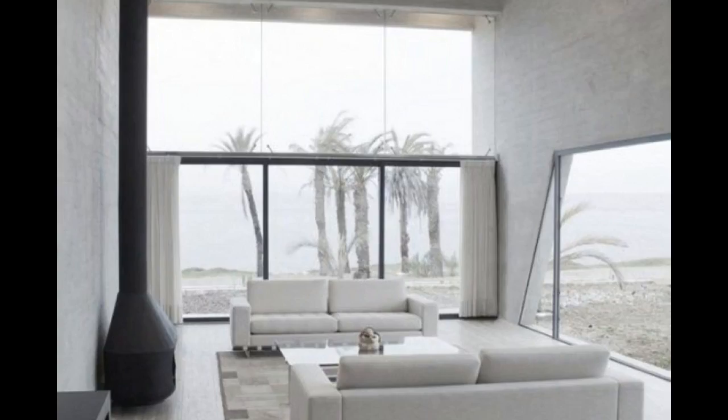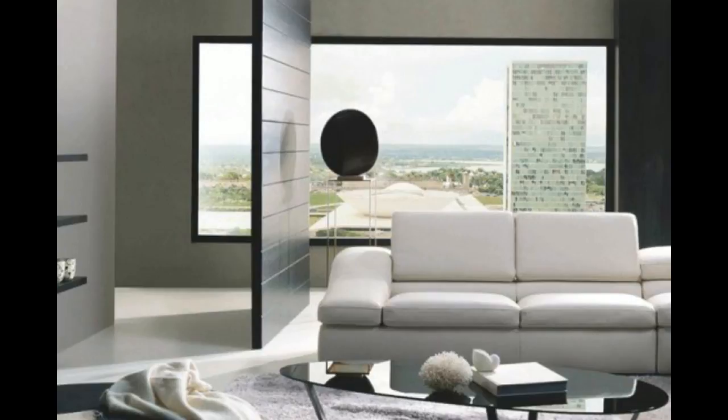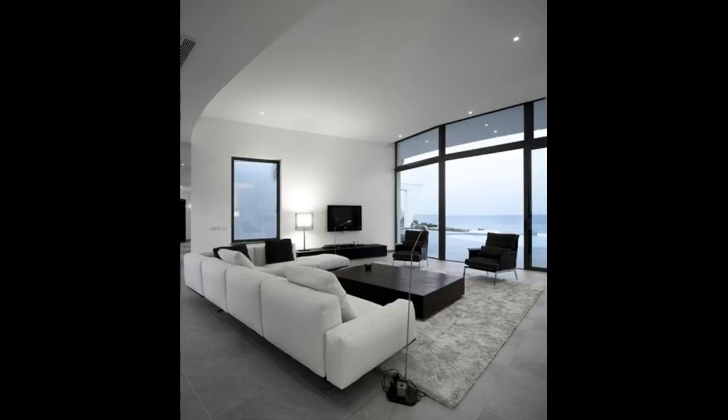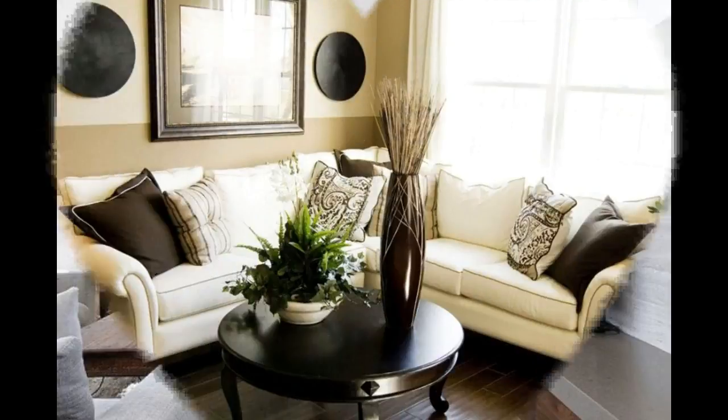Adorable minimalist living room designs. I continue spoiling you with minimalist eye candies, and today's round is about living rooms. A minimal living room is an absolute must for any modern home — such an iconic yet cozy space is perfect for spending time next to a fireplace or to receive guests.